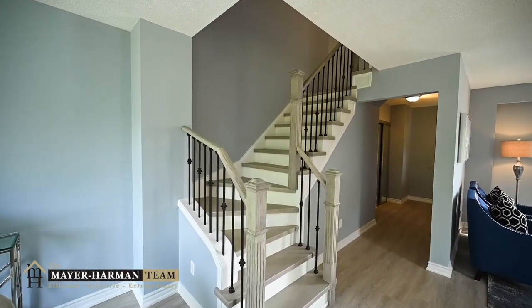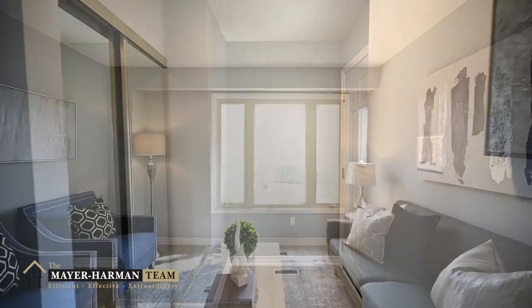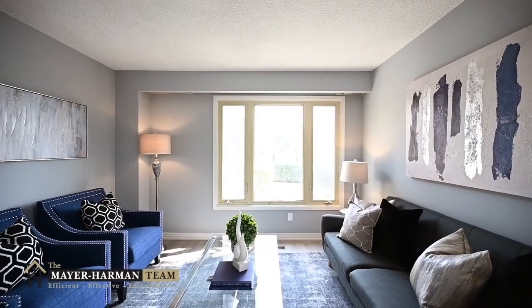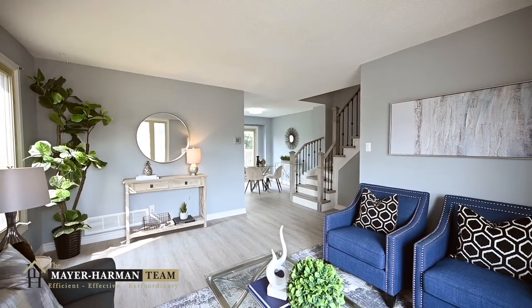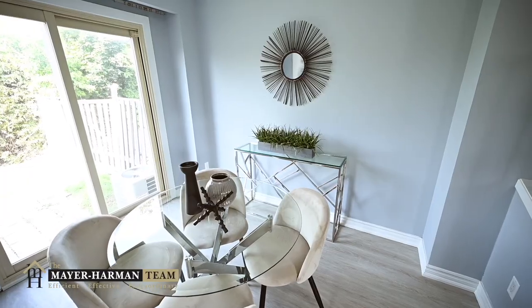Walk into this home and see the new glass closet doors, freshly painted walls, new flooring, and bright natural lighting that can be enjoyed from three vantage points. The living and dining room are spacious but also give off an open concept feel.